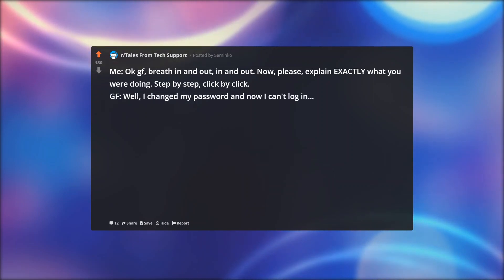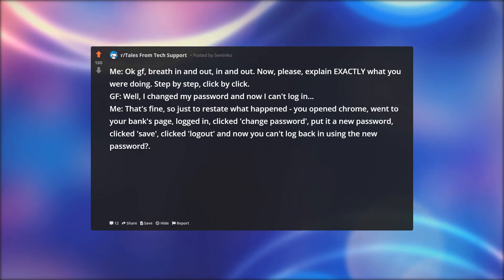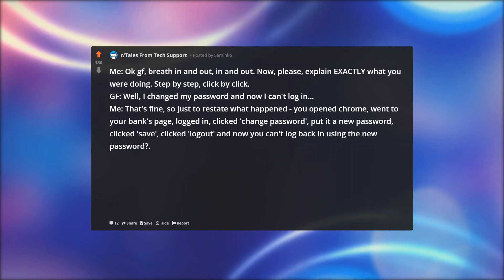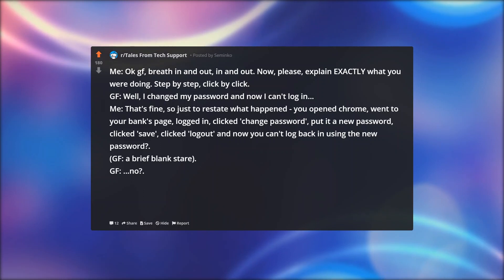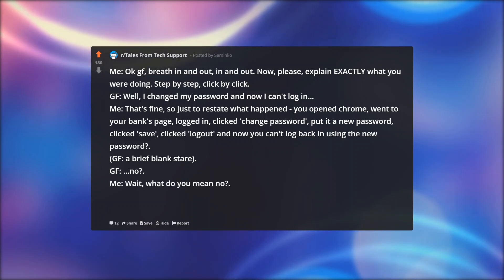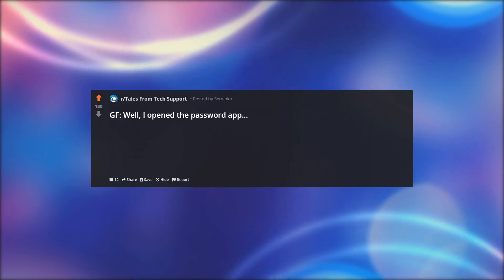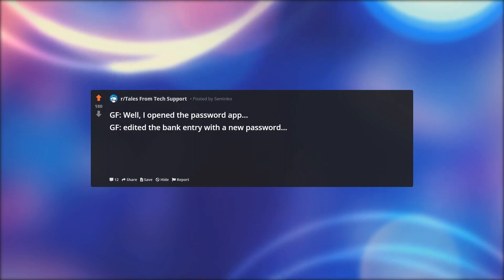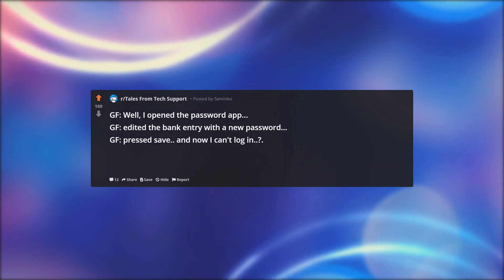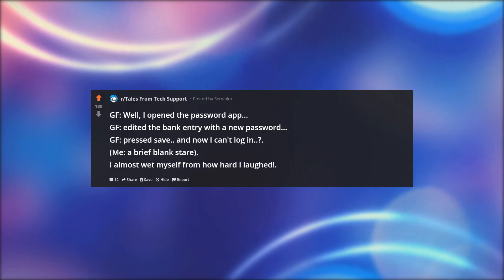GF: well, I changed my password and now I can't log in. Me: that's fine, so just to restate what happened — you opened Chrome, went to your bank's page, logged in, clicked change password, put in a new password, clicked save, clicked logout, and now you can't log back in using the new password. GF: a brief blank stare. No? Me: wait, what do you mean no? GF: I didn't do it like that. Me: well, how did you do it then? GF: well, I opened the password app, edited the bank entry with a new password, and pressed save. And now I can't log in. Me: a brief blank stare. I almost wet myself from how hard I laughed.